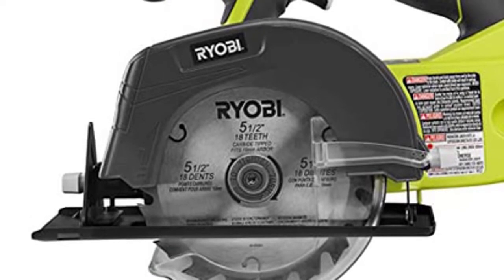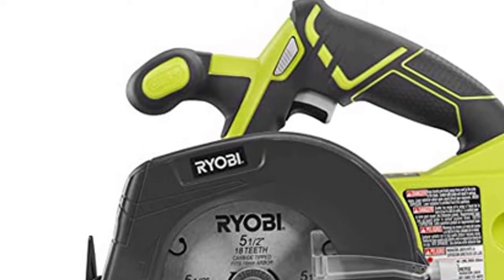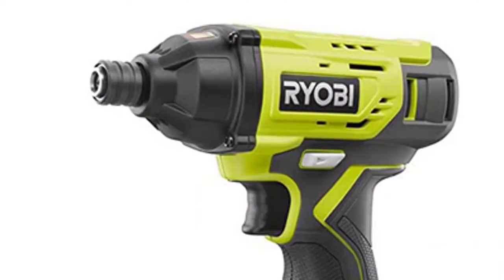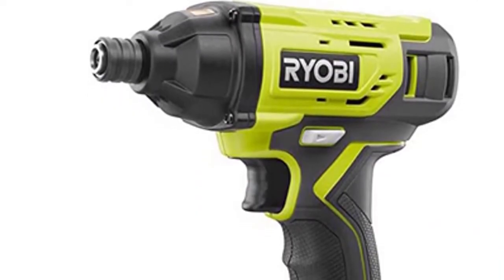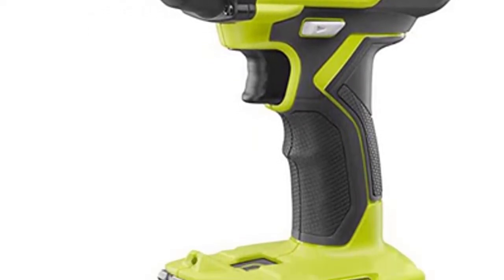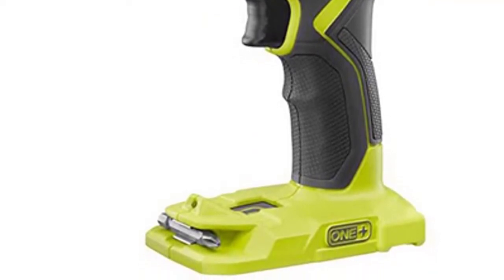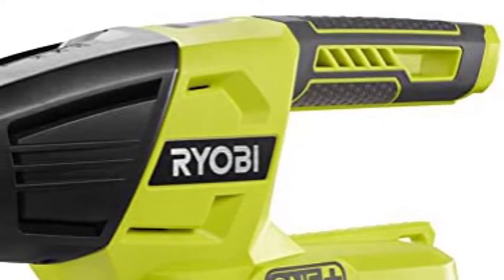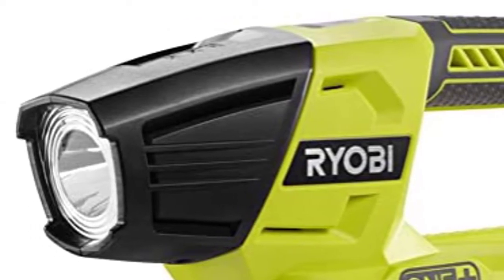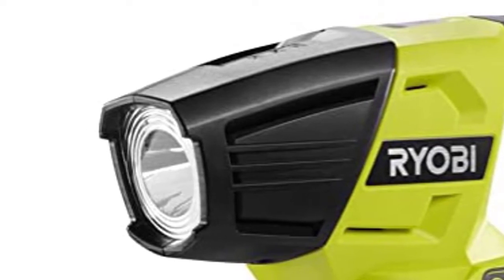The Ryobi 18V Lithium-Ion Combo Kit includes a reciprocating saw and circular saw for trimming, cutting, and shaping for maximum versatility. The reciprocating saw delivers a 1-inch stroke length and 3,400 SPM strokes per minute for up to 60% faster cutting. The circular saw has a front pommel handle for two-handed operation and a left-side blade for better cut line visibility. The multi-tool features a lock-on button and variable speed dial for superior ergonomics and reduced fatigue, so you can handle long projects with ease.